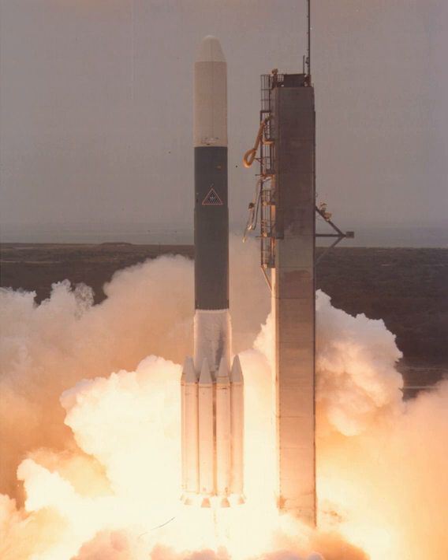Some launchers used a three-stage configuration in order to reach higher orbits. A Star-37D, Star-37E, or Star-48B PAM-D could be used as an upper stage. Launchers with PAM-D upper stages were designated Delta-3XXO PAM-D, rather than assigning a code to the upper stage for use in the four-digit sequence.